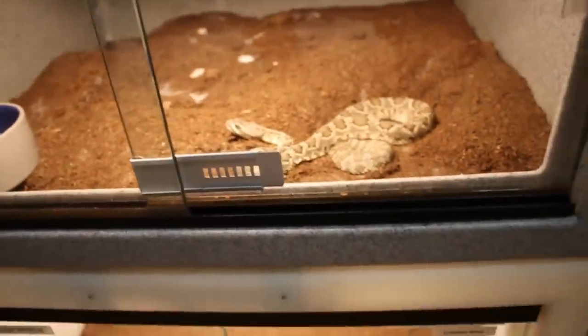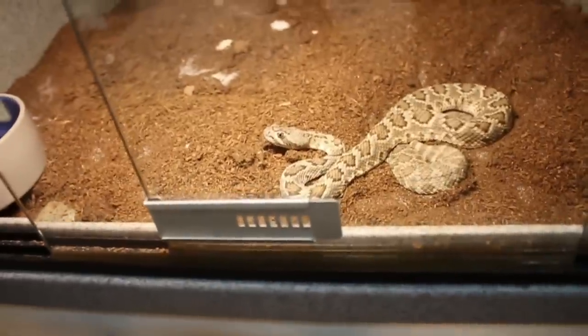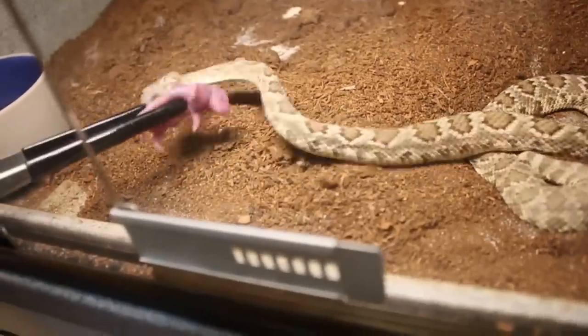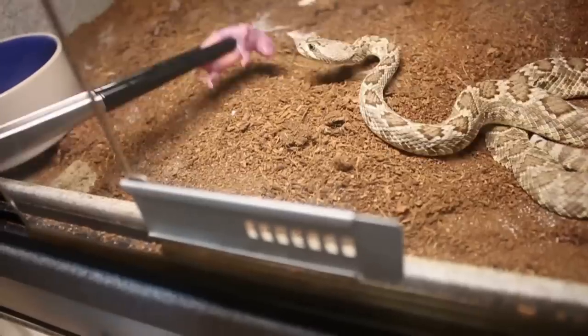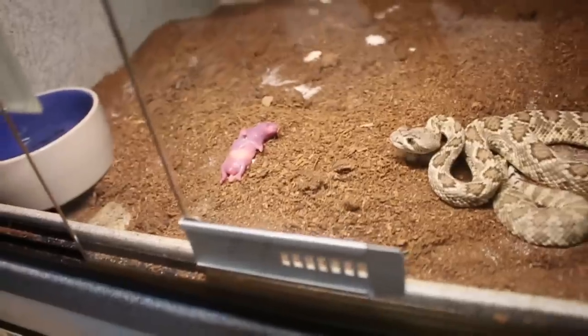This one will be for my Mojave rattlesnake. I've had to feed her smaller meals because she wasn't keeping down larger meals for some reason. She missed — she missed — boom, got it. All right, close that up.